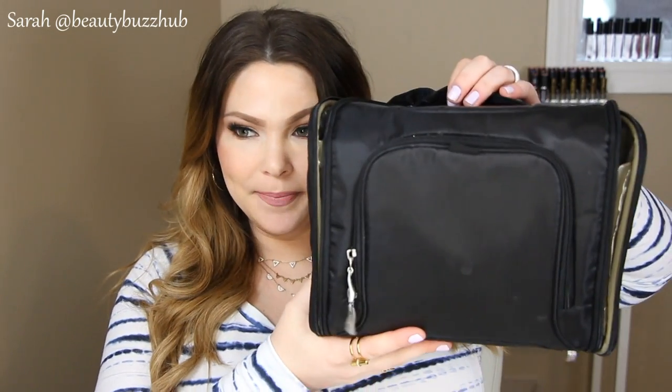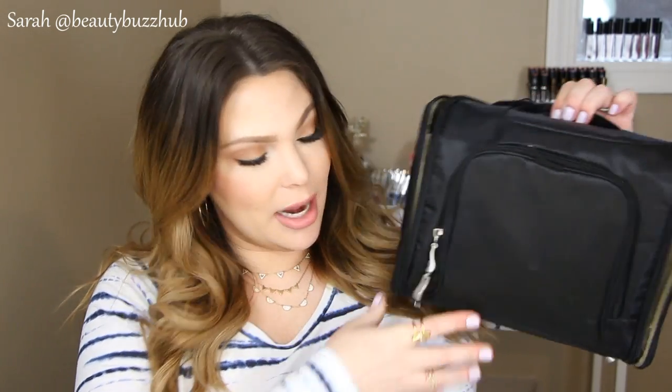Alright, so let's get into what I packed. This bag is by Bagalini. I've had it for a couple of years now and I love it. It's amazing. I think Bagalini has really quality bags, but the price point is really affordable.